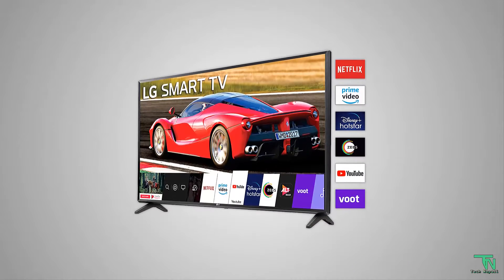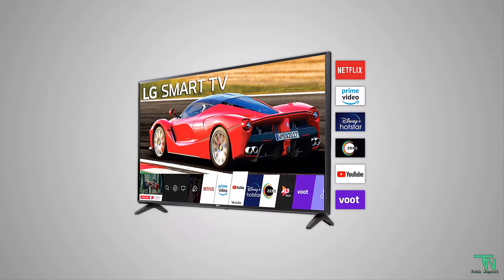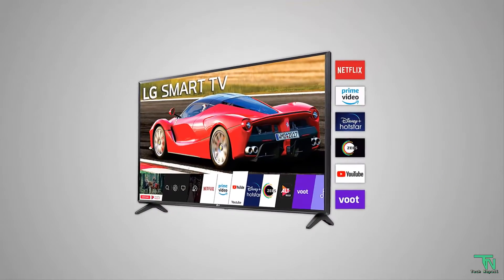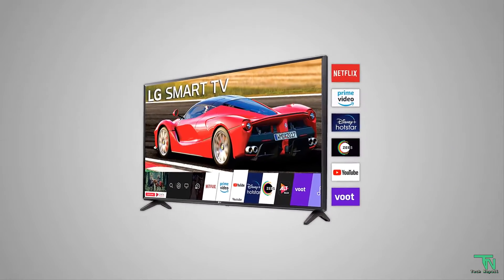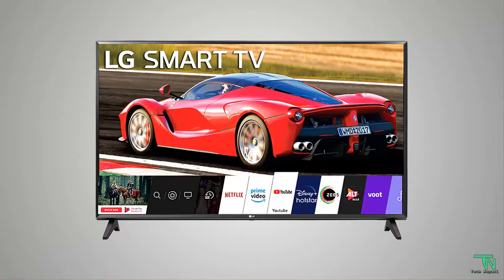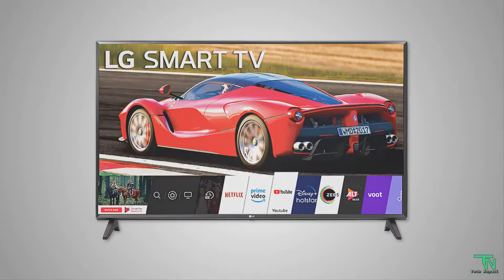The color is Dark Iron Gray, model year 2020. Region of origin is India. Display is LED and Active HDR is also available. Resolution is 1366x768px at 50Hz refresh rate. The OS is WebOS.